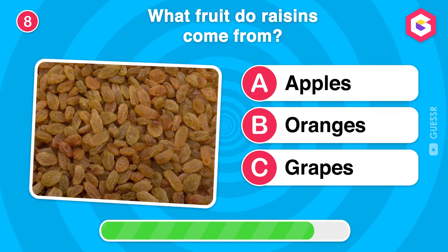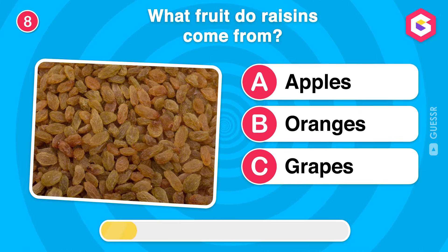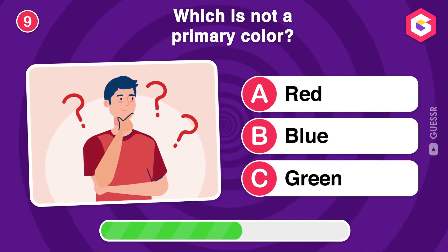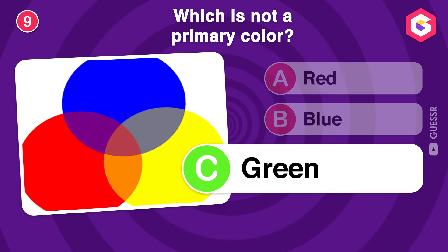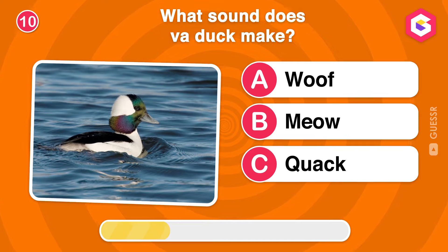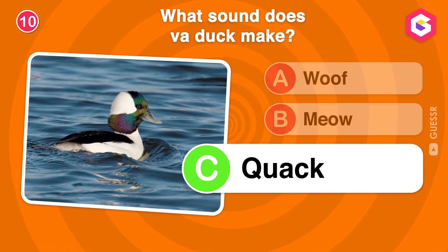What fruit do raisins come from? Which is not a primary color? What sound does a duck make? Quack is right! Ducks make a quack sound, especially when they're happy.